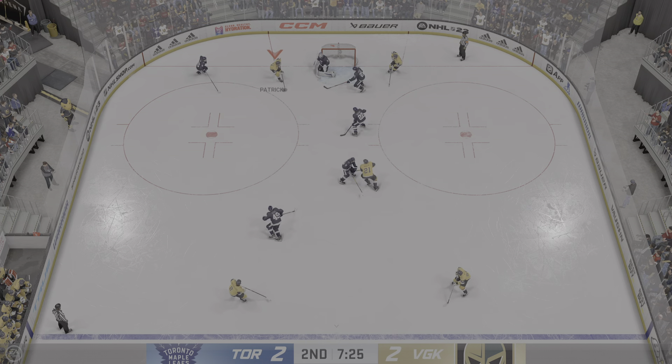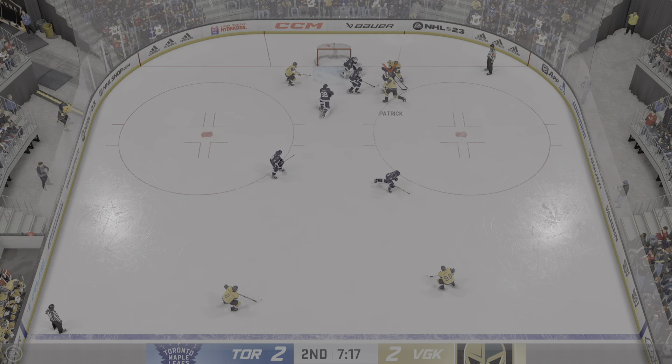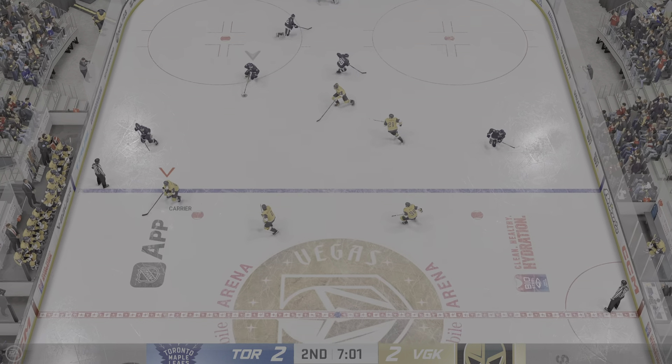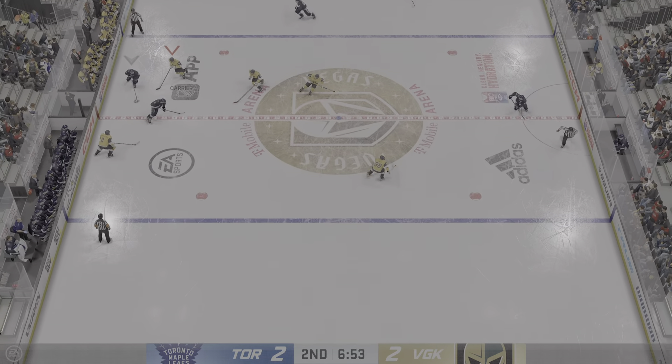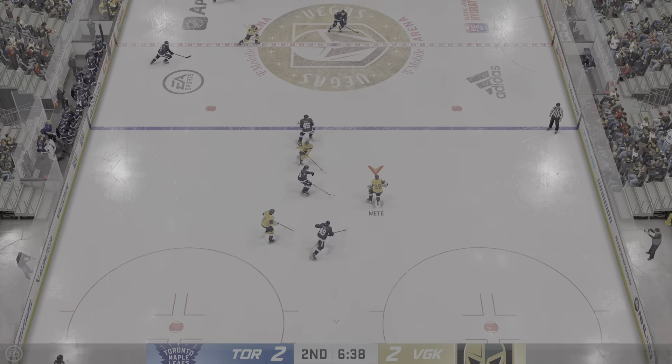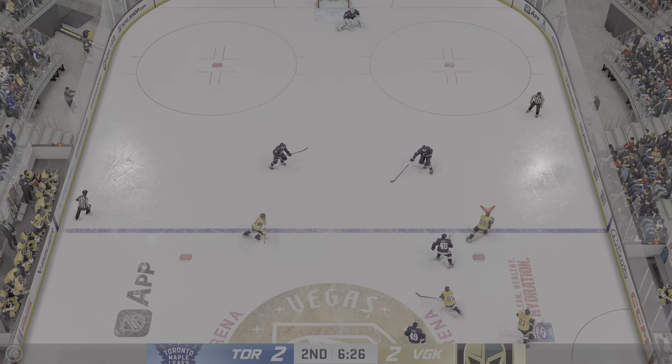Fantastic save. Goes right to the crease — and another beauty stop right there. I like the way he tracks the puck here. He's got to find it, and then he gets his body right in front of it. That's a good save. Oh, they probably want a redo on that. From center, they get into the attacking area.